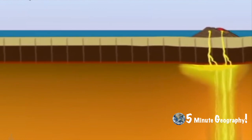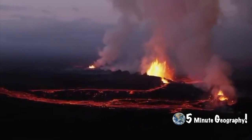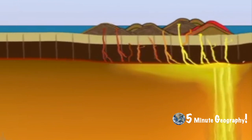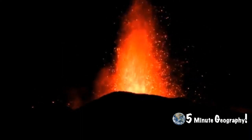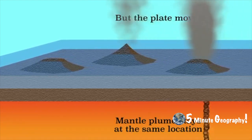Built of runny or basic lava, the cones are wide and have gently sloping sides. The plumes stay still while the plate above moves — like a huge conveyor belt — carrying older volcanoes away from the hot spot. These eventually become extinct while the hot spot continues to create new volcanoes, which increase in age with their distance from the hot spot.